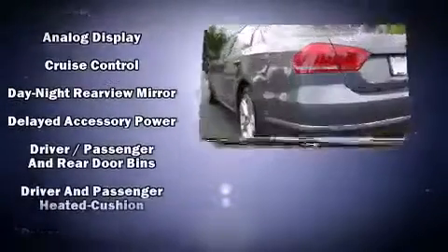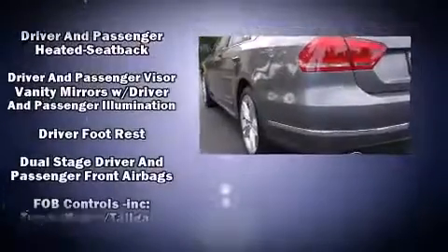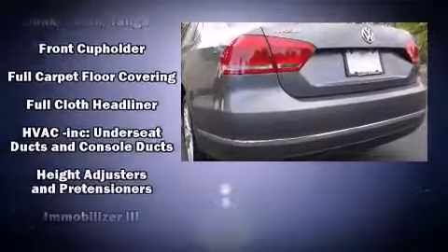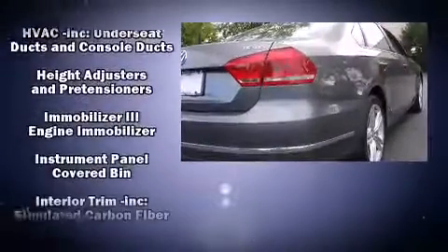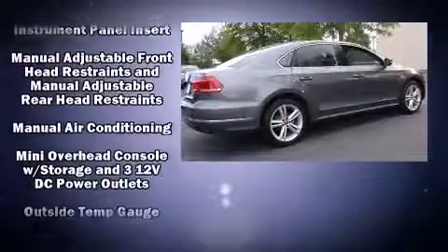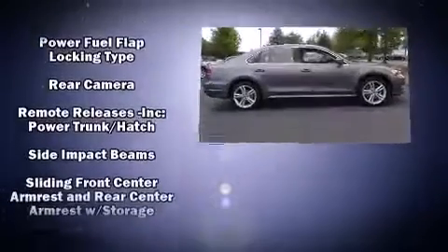Volkswagen ensures the safety and security of its passengers with equipment such as head curtain airbags, front side impact airbags, traction control, a security system, an emergency communication system, and four-wheel disc brakes with ABS. Brake Assist technology provides extra pressure when applying the brakes.